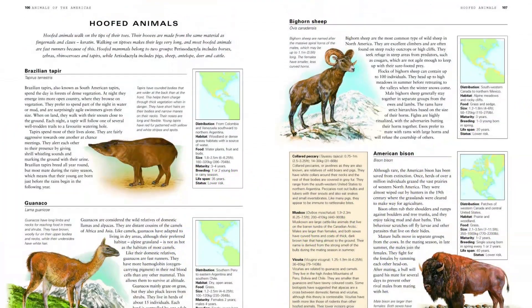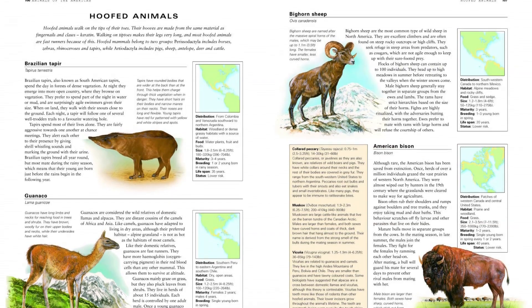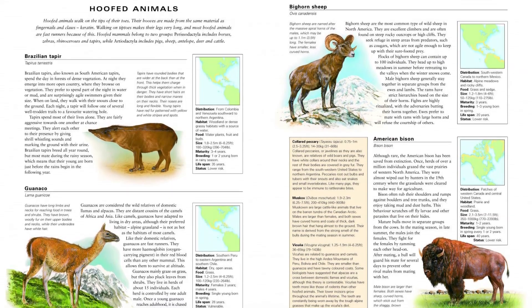The main part of the book describes animals from North and South America, Africa, Europe, Asia and Australia.